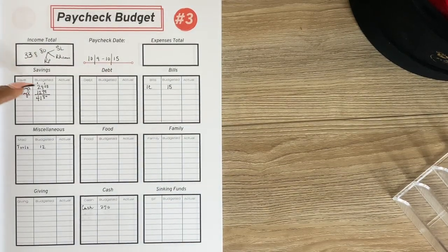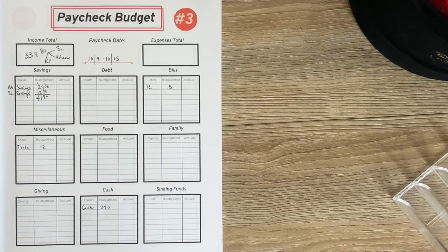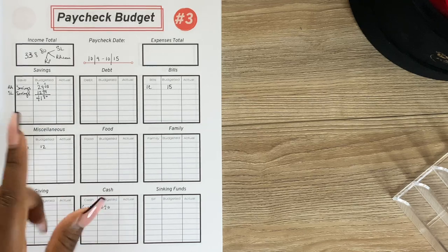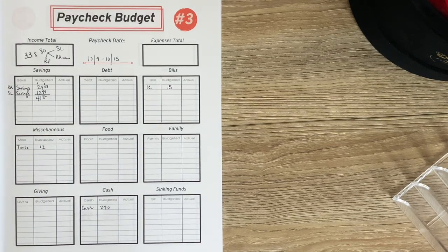First off, I sent $29.03 to savings for my business rochelleadamson.com — thank you guys for supporting even when I'm not posting. I also sent $12.77 to my Sister Locks savings, just to cover anything that comes up. That means we sent a total of $41.80 to savings. I spent $12 on a tool I need for doing hair, and I set aside $15 for the contractor who helps with my website and business. I am going to be cash stuffing $270 today — add all of those up and you get $338.80.